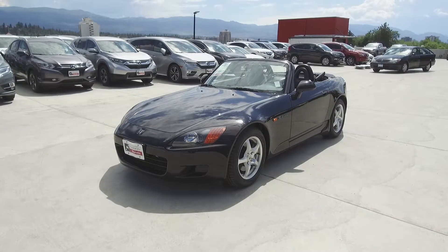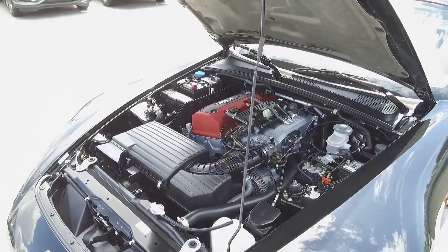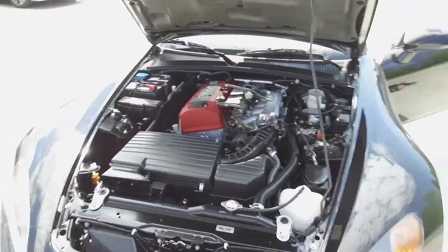Hey, it's Chris from Harmony Honda and we're taking a look at a pre-owned 2000 Honda S2000. Under the hood we have a two-liter four-cylinder engine which produces 240 horsepower.